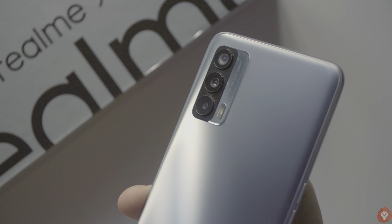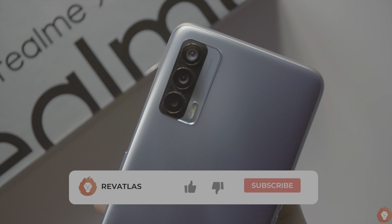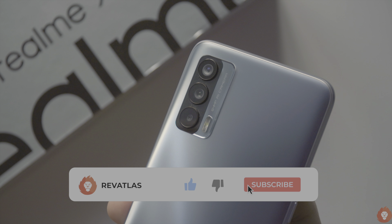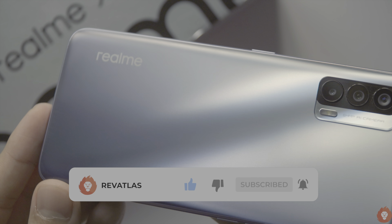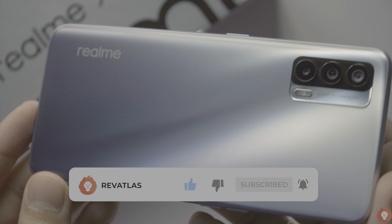Hey guys, this is Sunny from Revitalis and in this video we will be taking a look at the charging test of the Realme X7. Before we get started, please do make sure to hit the subscribe button and also turn on notifications to avoid missing any videos from us in the future.